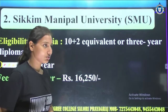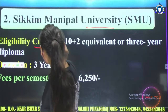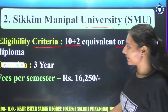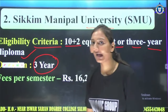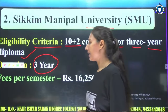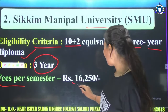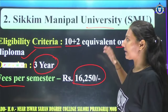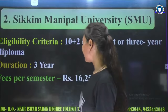Second number: the eligibility criteria is 10+2 or equivalent. If you have a 3-year diploma or course, you can also get admission. The duration is 3 years. If you want to get admission in distance education, the fees will be 1250 rupees per semester. BCA — it is the best university.